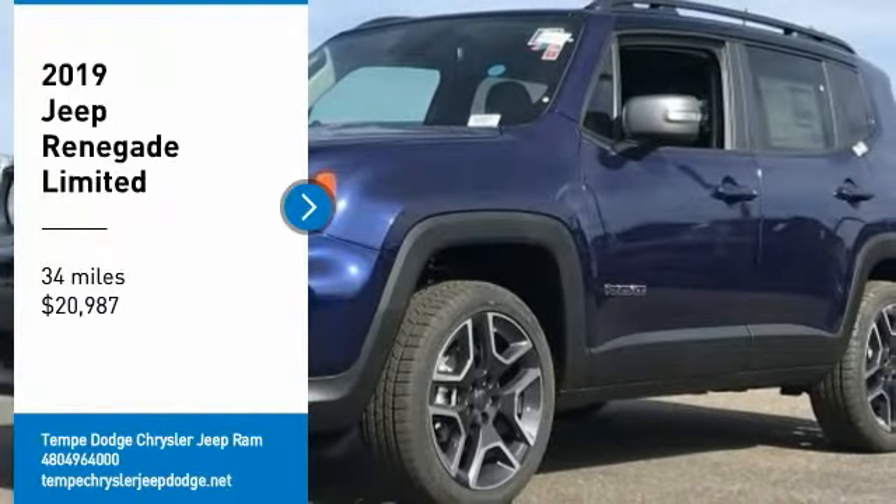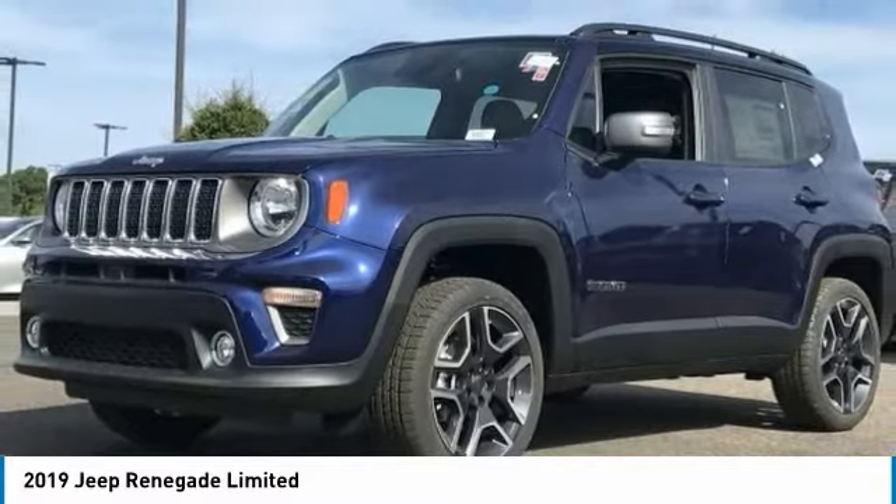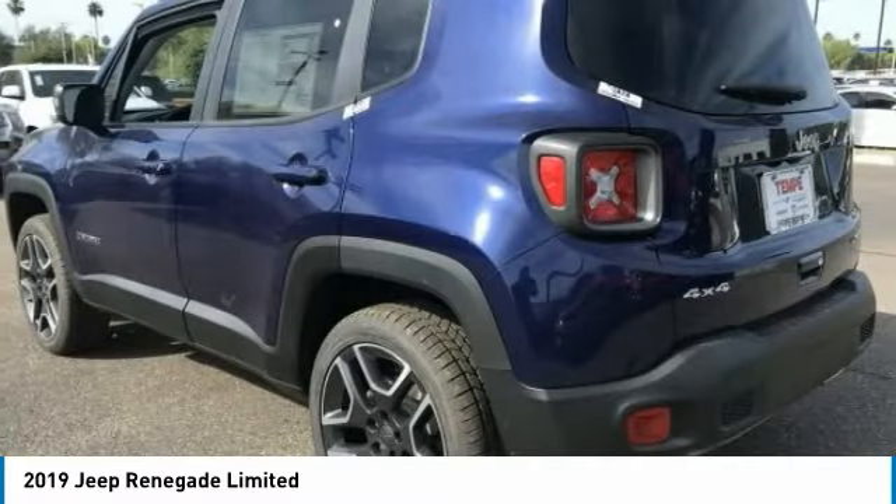Come test drive the 2019 Jeep Renegade. The Jeep Renegade offers full-size capability built in a smaller SUV.